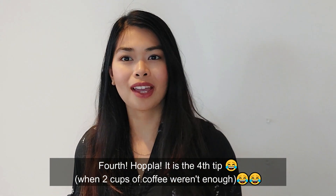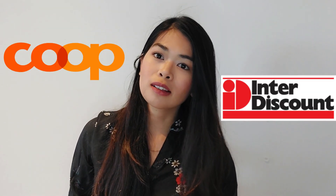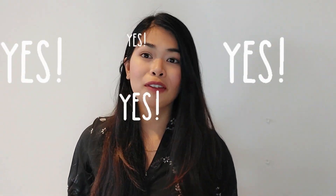My third tip is the day pass promotions from Interdiscount and Coop. From time to time, stores like Coop and Interdiscount sell special one-day passes that give you unlimited travel by train, boat, bus, etc. It also gives you discounts to museums and things to do here in Switzerland. You can use it any time within the specific promotional period. If you have plans to travel here, check Coop.ch and Interdiscount from time to time — I'm going to show the links here so you can check them before your trip.